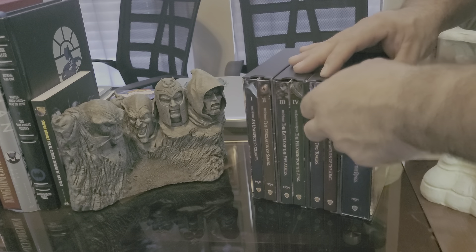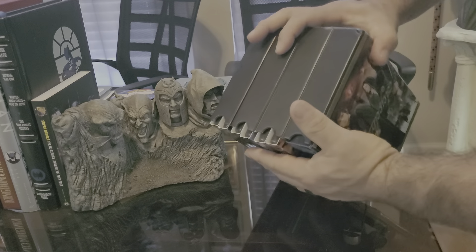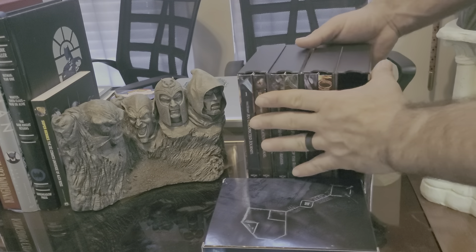Getting it out was kind of difficult, so bear with me — everything slides out, but this is the hardest one to pull out. This is the special edition box set, which is pretty cool. I'm going to show you what's inside.